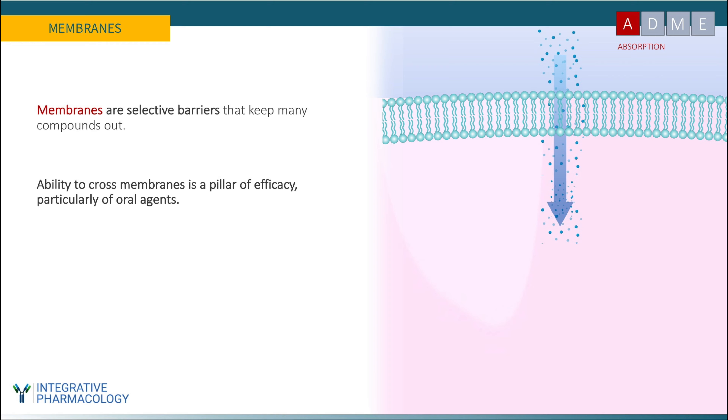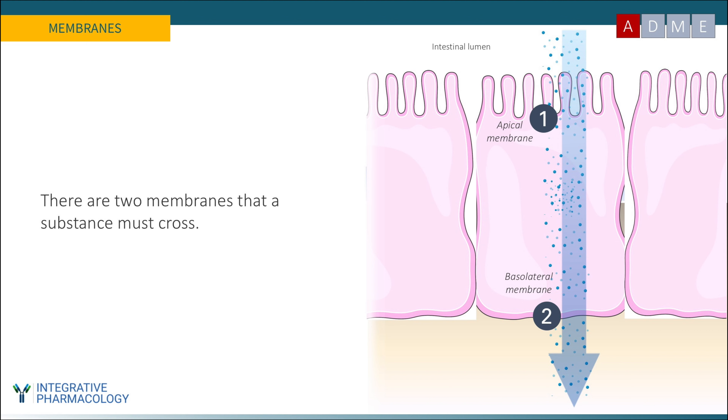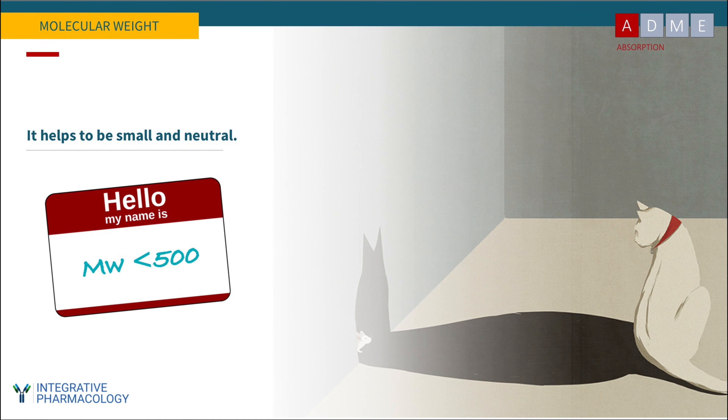Since the intestinal lining is a layer of cells, there are two membranes involved: the substance must cross the apical membrane on the luminal side, then the basolateral membrane, and once it does, it can access the portal blood going to the liver. Molecular weight is one of the most important variables for pharmacokinetic performance, particularly absorption. It helps to be small, with a molecular weight of less than 500. It also helps to be neutral, because charged molecules really can't get through the phospholipid bilayer — membranes are very good at excluding them.